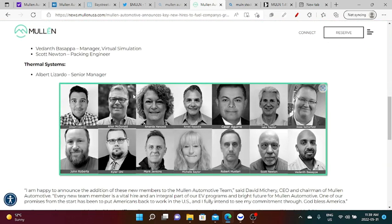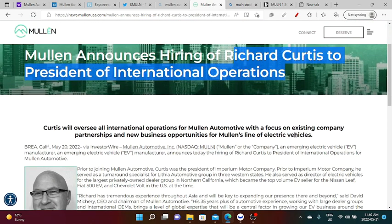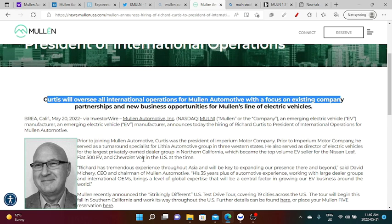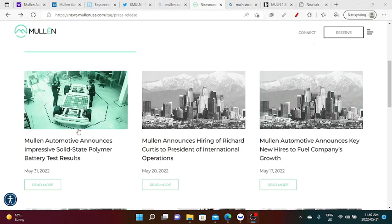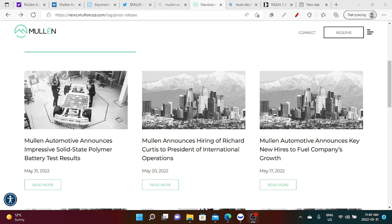Mullen has also recently announced new hires to fuel the company's growth. I strongly believe that Mullen expanding their staff is a sign that the business is growing and going in the right direction. Additionally, Mullen announced the hiring of Richard Curtis as President of International Operations — on top of US operations, they have also been sending patents all over the world, which is the reason for that hire. And lastly, Mullen Automotive announced impressive solid-state polymer battery results in a press release that came out today. We're also expecting one more press release regarding the Fortune 500 company that placed a delivery van order.